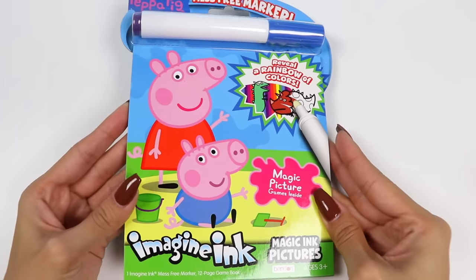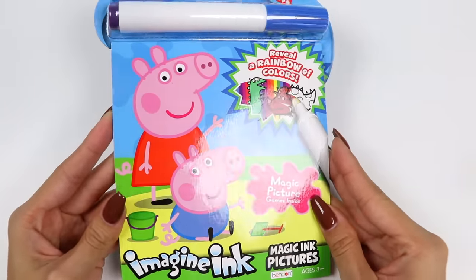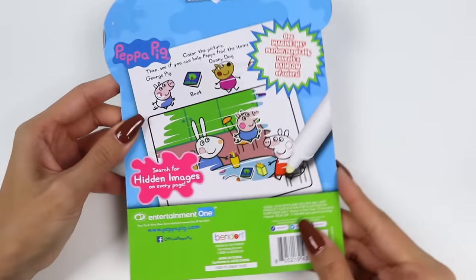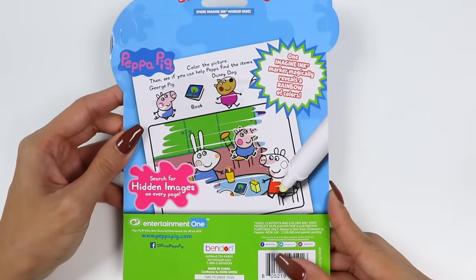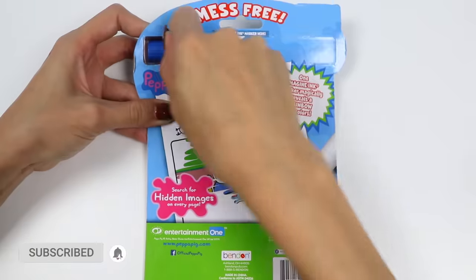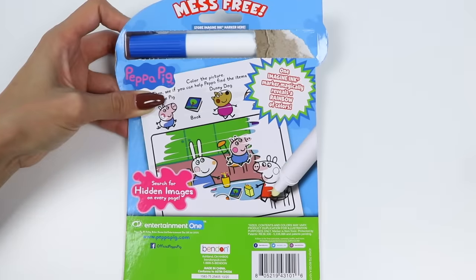Hey everyone! Welcome back to AwesomerPop. Today I'm super excited to bring you this Peppa Pig Imagine Ink booklet. Inside there's magic reveal games where you use one marker to create rainbow colors. I can't wait to play with this, but before we jump into it, if you're new to this channel be sure to hit that subscribe button and turn on that notification bell so you don't miss any awesome videos.